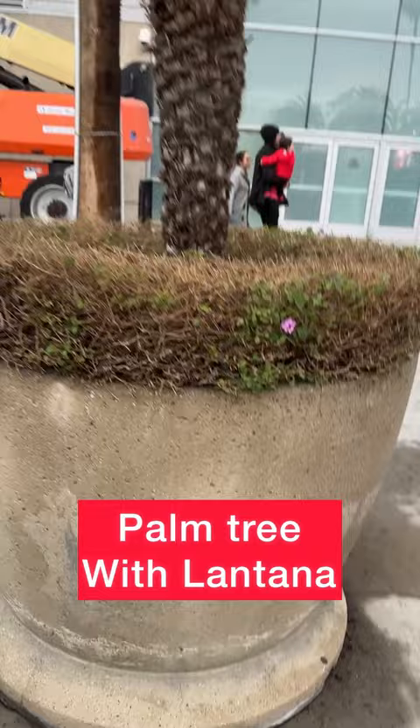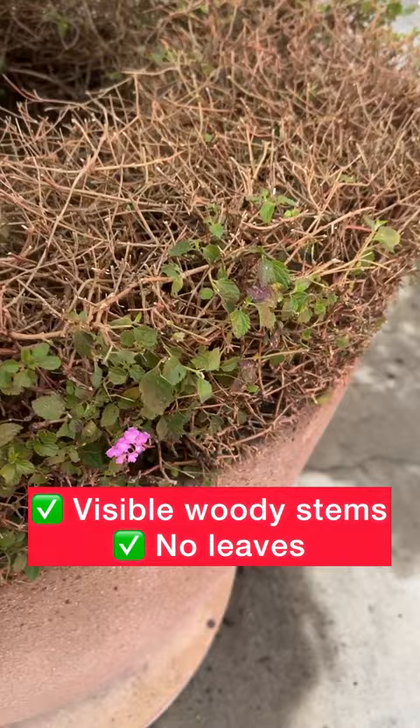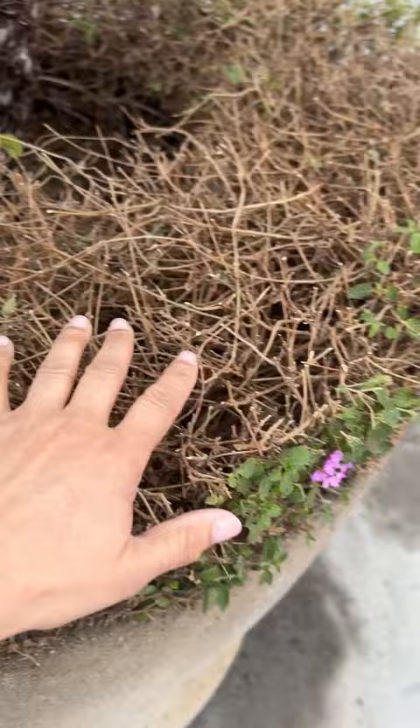Are you guilty of this landscaping mistake? What a pretty potted palm — but what is this? Yuck. Look at all of this woody growth, all these stems. Oh look, one little flower. This, my friends, is a lantana.